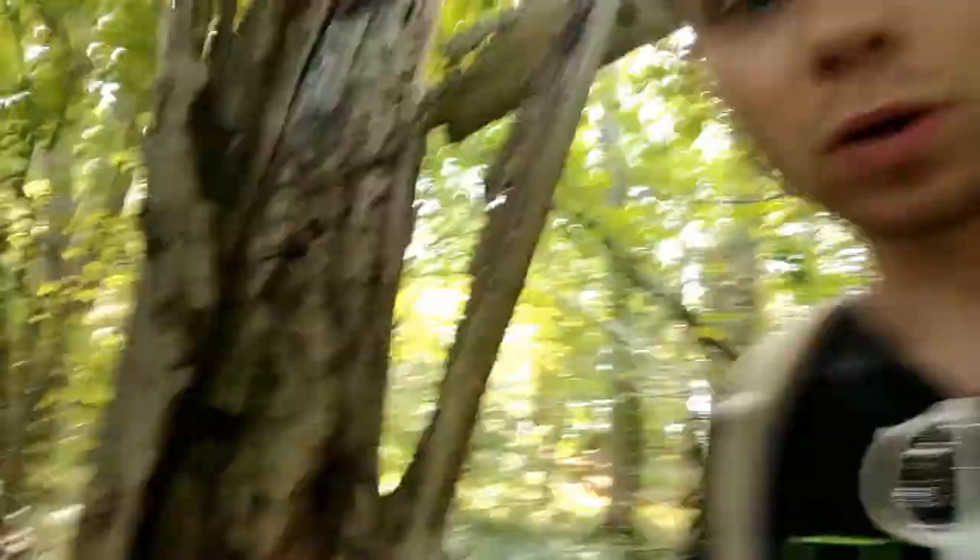What badgers will do sometimes is have temporary sets — they'll have a main set and a temporary set which they use when they go out foraging, sometimes staying at the temporary set overnight before coming back the next day. This dead tree behind me is a great opportunity for badgers — it's likely they've been using their claws to pull away at the bark to get access to insects that live within the tree. That's a good food source for them, as they're omnivores — they eat a mixture of meat and veg. I've been told they also love peanuts and peanut butter sandwiches.